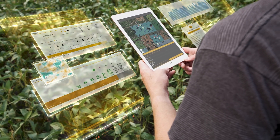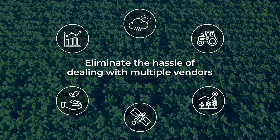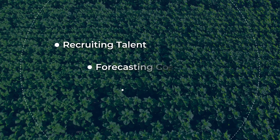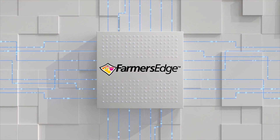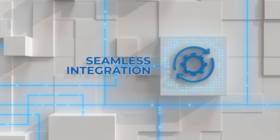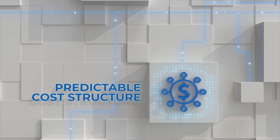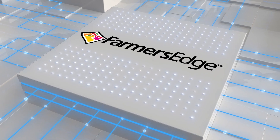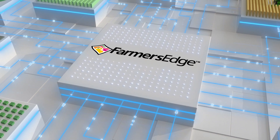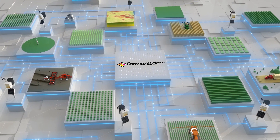Reduce travel and eliminate the hassle of dealing with multiple vendors and the hurdles of building technology solutions in-house. Farmers Edge delivers the most comprehensive capabilities in the market: seamless integration, scalable technology, predictable cost structure, and rapid deployment. We ensure the best technology solutions for your business, accelerating your goals while minimizing risk and costs.